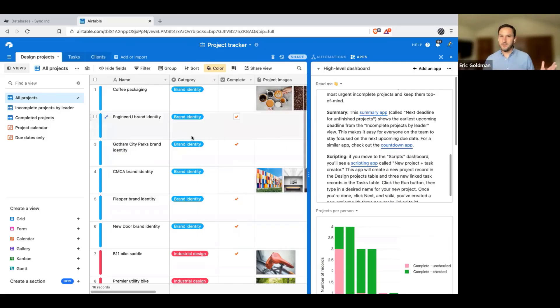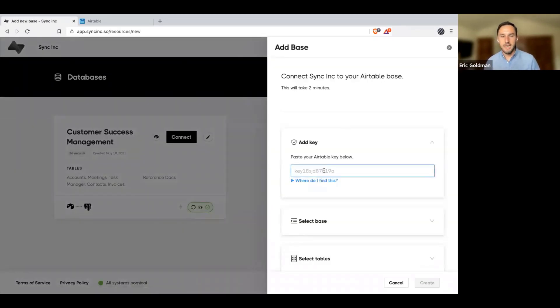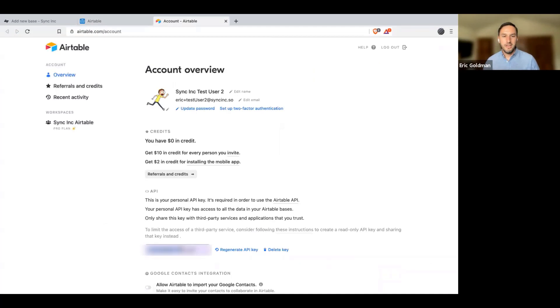It's been fantastic to see the community pick it up so quickly — really rewarding. It'll start with an Airtable base. Let's say you're working with a project tracker base. To use Sync Inc, you'll go to syncinc.so, that's our website, and log in. Once you're logged in, you'll just click the Add Base button and enter your Airtable API key. If you don't know where that is, you'll click on your user, go to Account, and copy your API key.